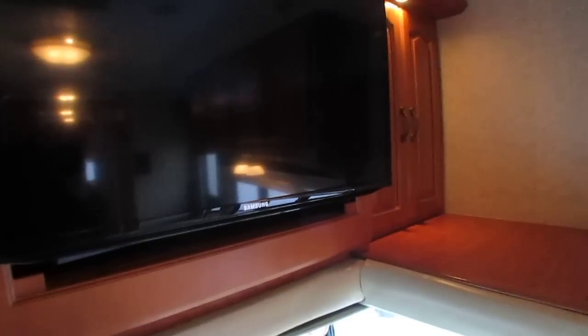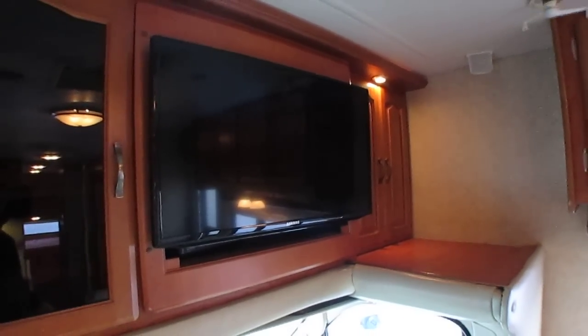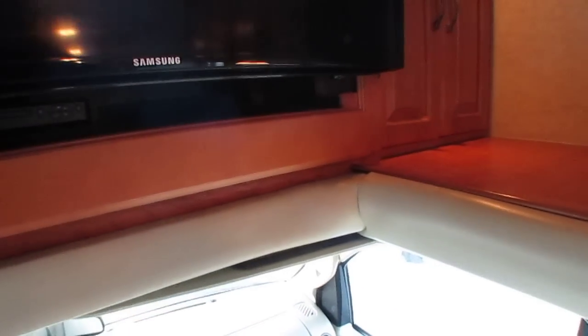Up top you've got the entertainment center option. This is probably not the original TV — it probably came with a 24-inch TV according to the factory specs; that's probably a 27 or 28-inch Samsung that somebody replaced it with, on a swivel mount. Got a little DVD player right behind it. Plenty of drawers and cabinets, 12-volt hookups. They've added some really nice custom slide-out drawers.